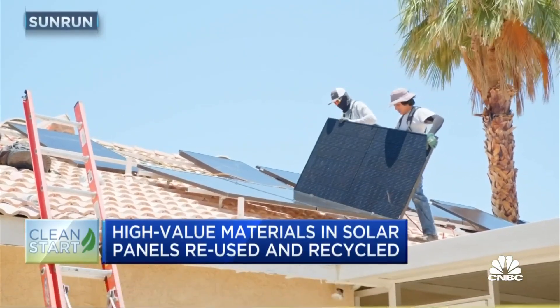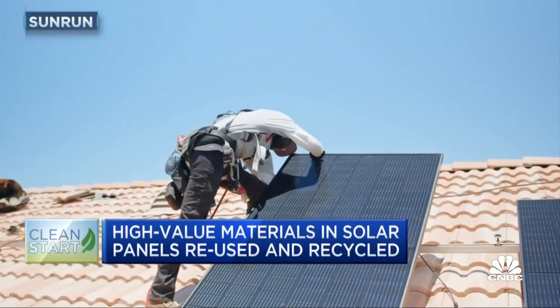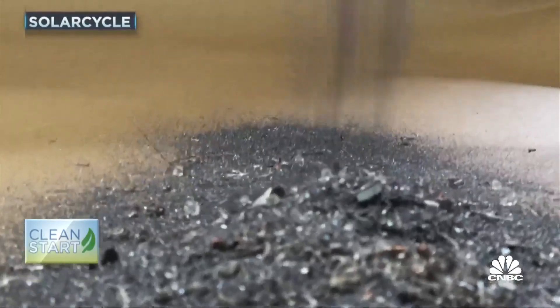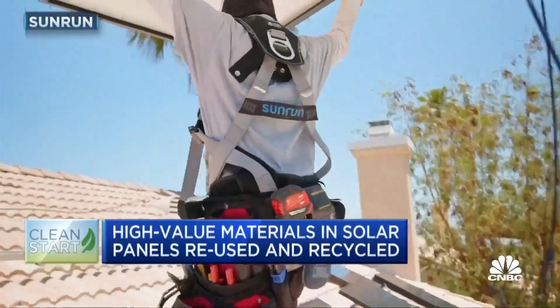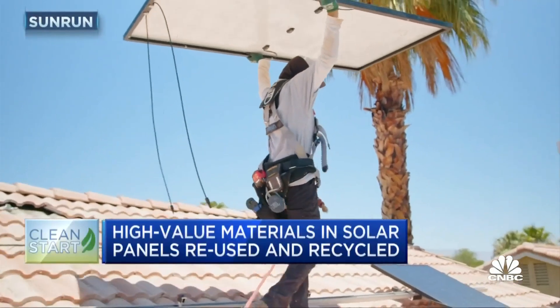We are applying very advanced technology to recycle solar panels to extract all the key materials out of these panels. They have a lot of valuable materials that can be put back into the supply chain. SolarCycle claims it can inexpensively extract 95% of the high-value materials in solar panels, like silver, silicon, copper, and aluminum. They can then be repurposed or returned to the supply chain, creating a circular solar economy.